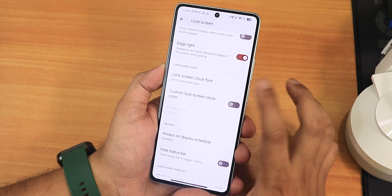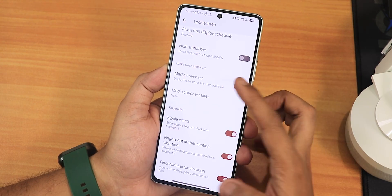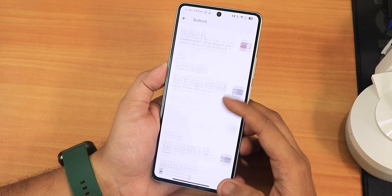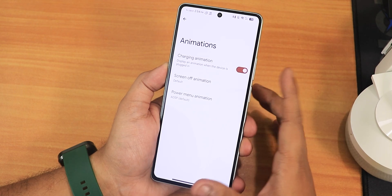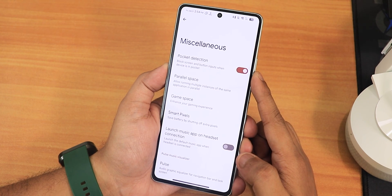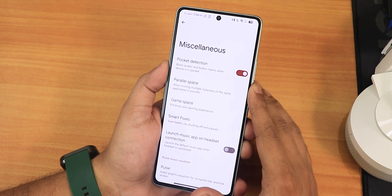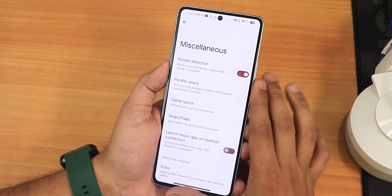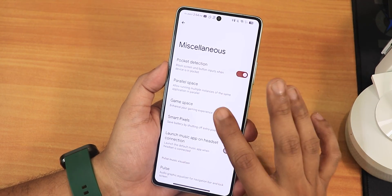In the lock screen we have ambient music ticker, edge lighting, and lock screen clock font with plethora of options. There's always-on display scheduling and media cover art customization, ripple effect, fingerprint authentication, and error vibration. In buttons we have nav bar style and volume panel options including panel timeout and power-up volume control. In animations we have charging, screen-off, and power menu animations. In miscellaneous settings there's pocket detection — a new feature that fixes accidental wake-ups when the device is in your pocket during a call.